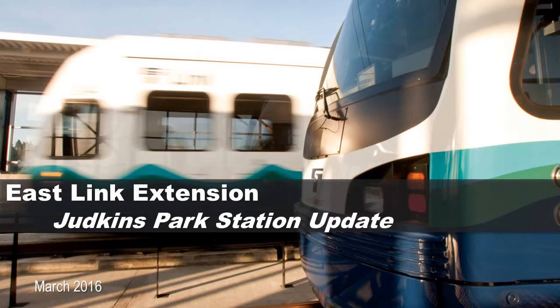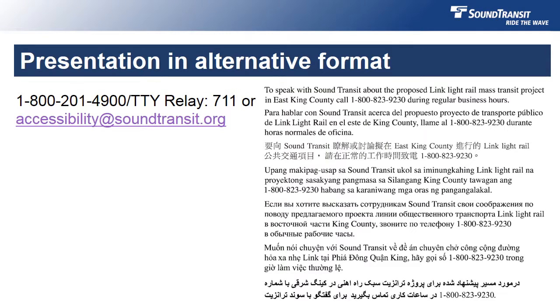Hello, and thanks for joining us today for an update on the Judkins Park Station, one of 10 stations along the 14-mile East Link light rail extension. My name is Blake Jones, your community outreach representative for the I-90 portion of the project. If you would like this presentation in an alternative format, please call 1-800-201-4900, TTY relay 711, or email accessibility@soundtransit.org.